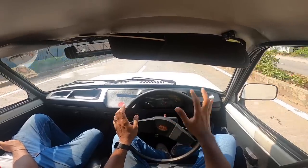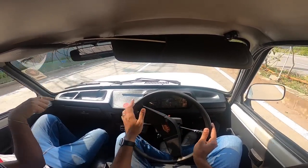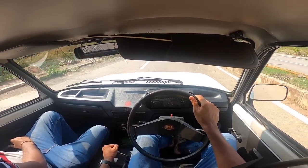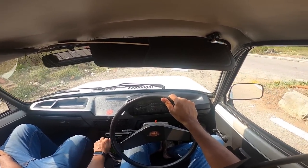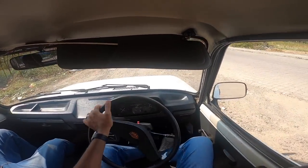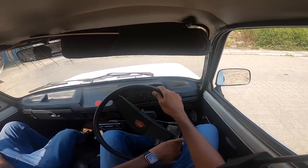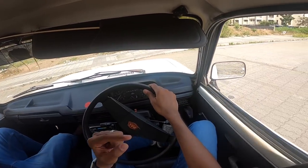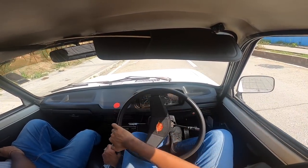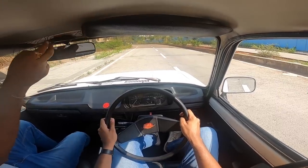Another problem with Premier — both the Padmini and the 118 NE — was a lot of rusting issues, and that was a big deal. I've driven a lot of old cars but the 118 NE was one vehicle I was always thinking about how it would feel. So we're going to launch it a little aggressively — hopefully the owner doesn't get too upset.